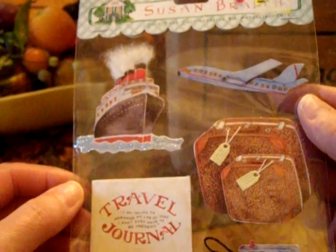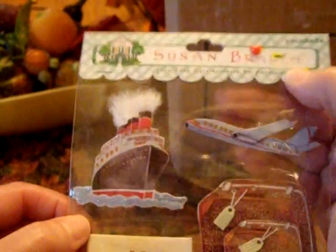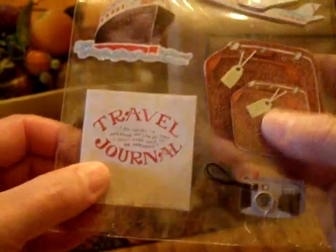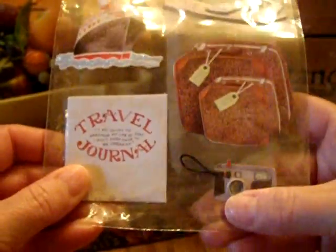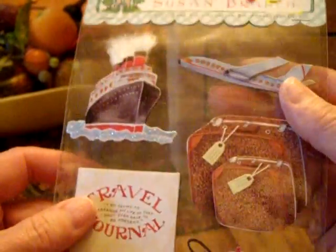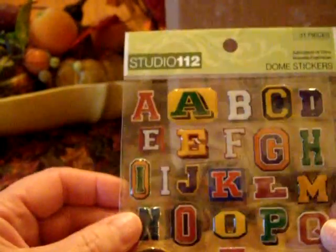Susan Branch from Color Book — and look at this little heart up here, how cute is that? And travel and journey dimensional stickers. I've purchased a lot of travel paper and embellishments so that I can do some pages of some of our trips. So that will come in handy.